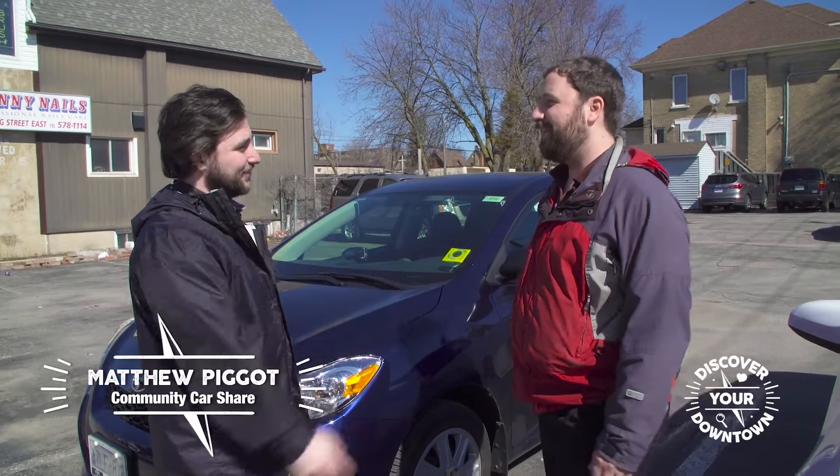Noah Leaptag here, discovering your downtown. I'm looking to discover in a little bit of style — that's why I'm here at the Community Car Share. Hey, I'm Noah, nice to meet you. How's it going buddy? Matthew, right? That's right. Well, I'm looking forward to checking out your vehicles. You think you can show me into one? Absolutely.